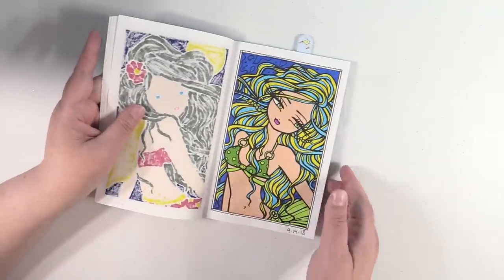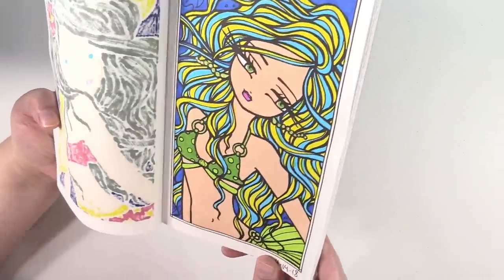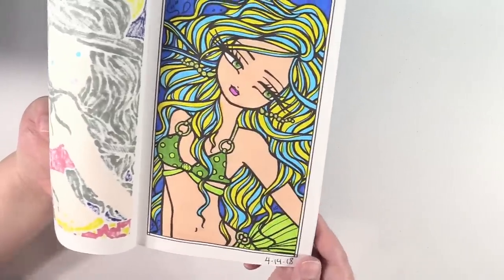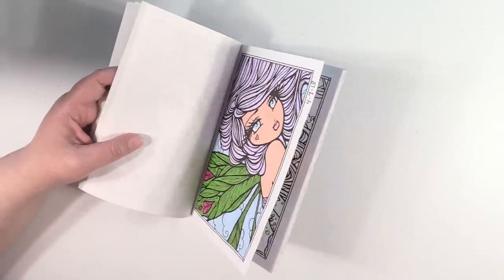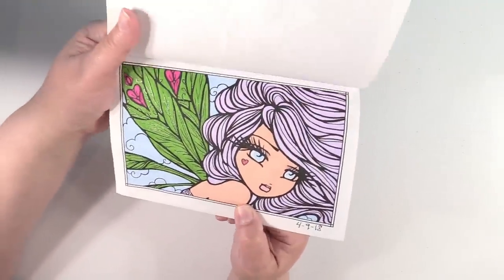Next I have this one right here and she has some sparkle gel pen on her earrings and the ties of her bathing suit, like the little straps here. She was a lot of fun to do. And then I have this one. In this book I really like to work with markers. It's just a lot of fun.